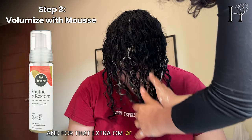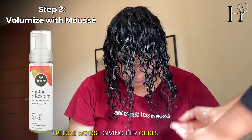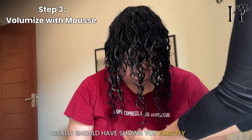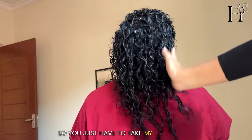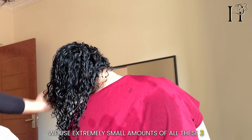For that extra oomph of volume, we added the Trellux mousse, giving her curls the lift they deserve. I should have shown you exactly how much product we were using, but I missed that — just take my word for it: we used extremely small amounts of all three products.